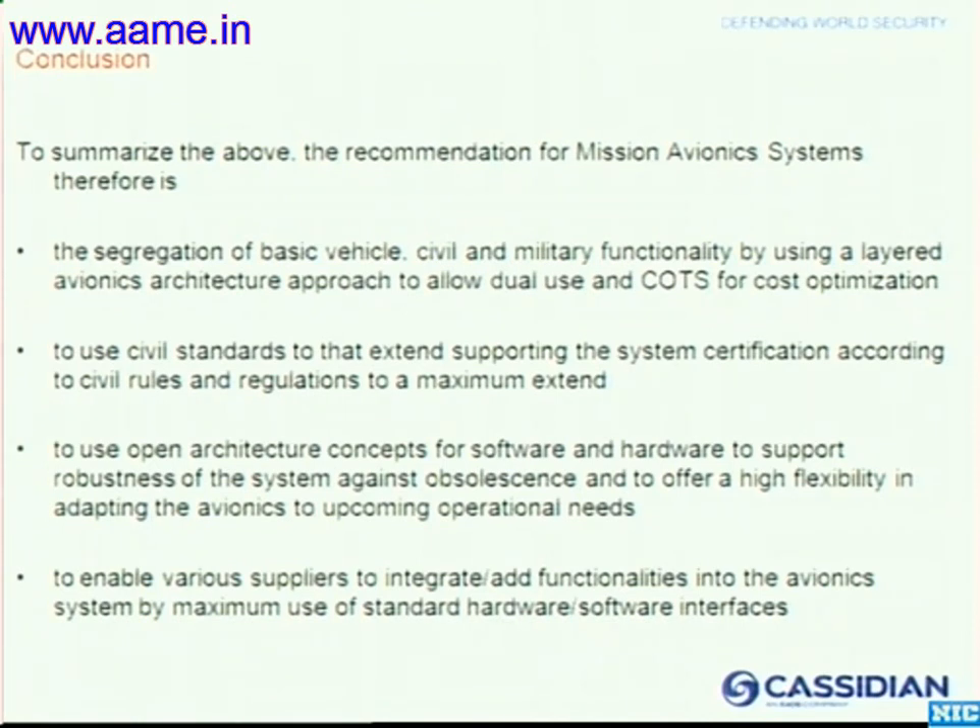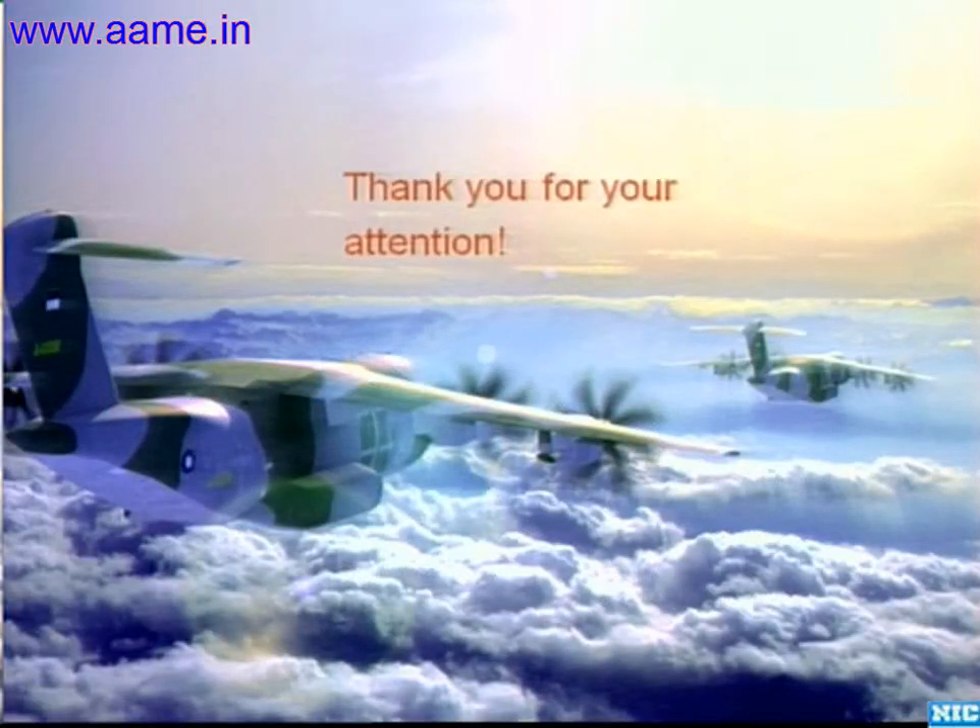Thank you very much for your attention. [Chairman]: You nicely brought out how we can leverage the outcome of civilian certification for military applications. Is this already existing practice or only a thought process? [Speaker]: This is already the practice. As mentioned, the European Transport Aircraft Project — the A400M, designed by Airbus — invited all relevant subsystem suppliers to work together on the design and development of that aircraft. The A400M will be, I believe, the first military transport aircraft to receive a Part 25 certification from the European Aviation Safety Agency, EASA.